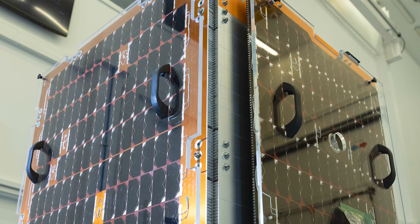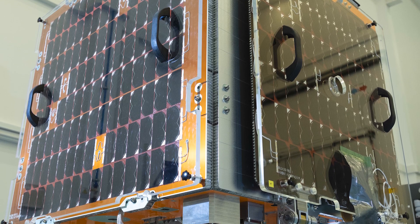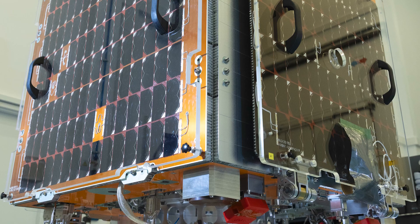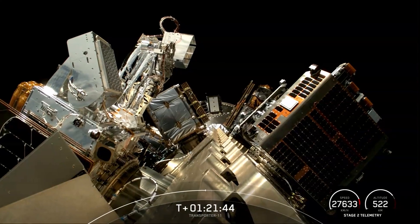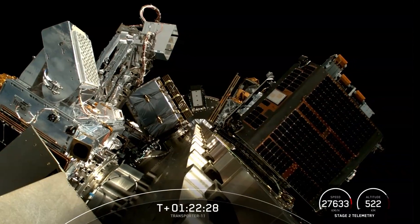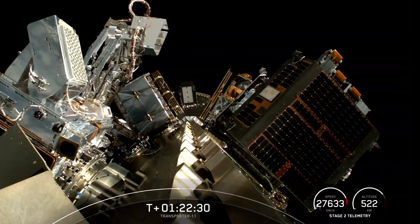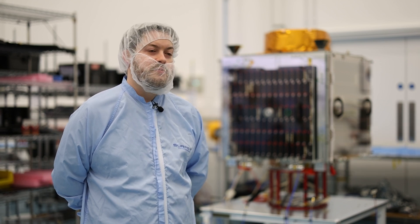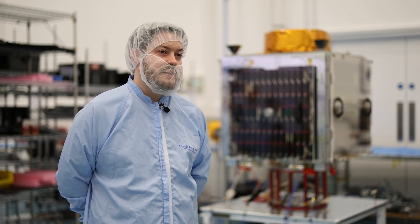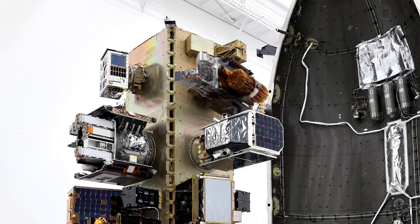Tyche uses groundbreaking onboard processing and inter-satellite links. These allow it to extend communication times as well as improve the way it sends data. Designed to bolster the UK's surveillance and intelligence capabilities, Tyche's high-resolution imagery and advanced processing will support a range of defence operations. The main focus of the mission is to take images using the main camera, use the onboard processing and the inter-satellite link, and show that all works in orbit.